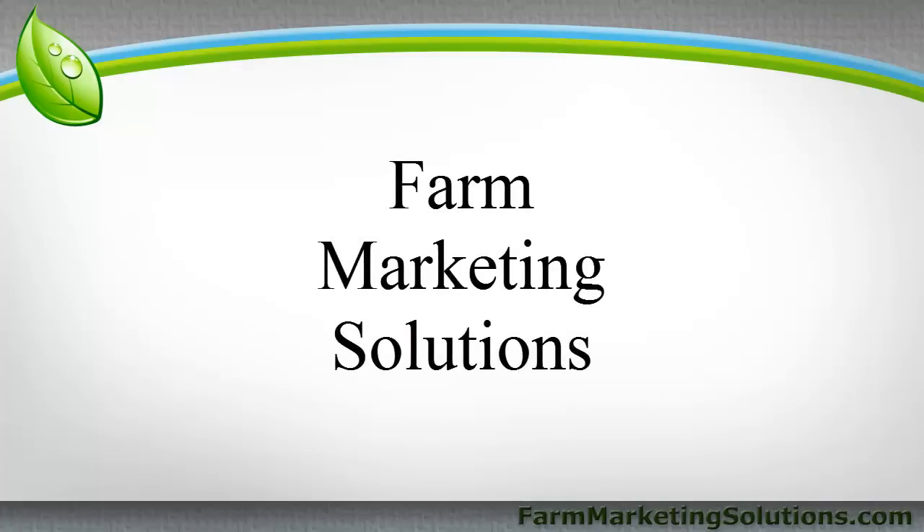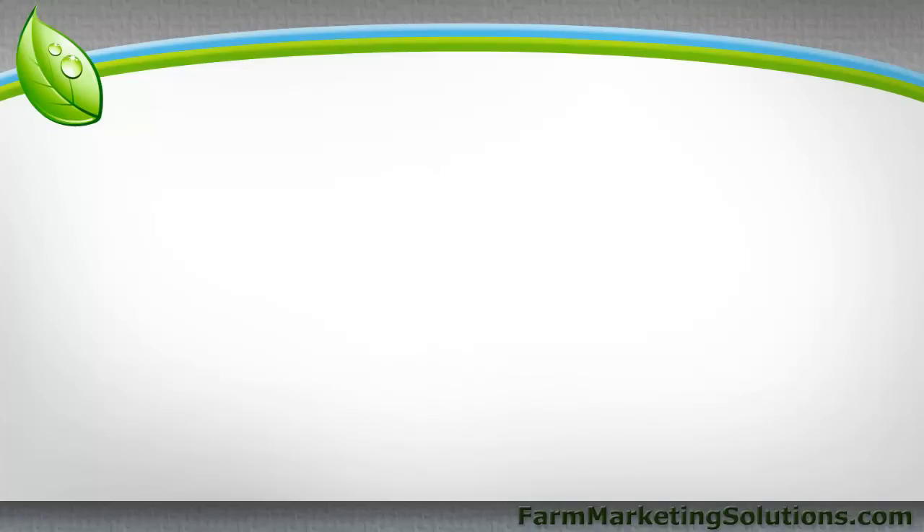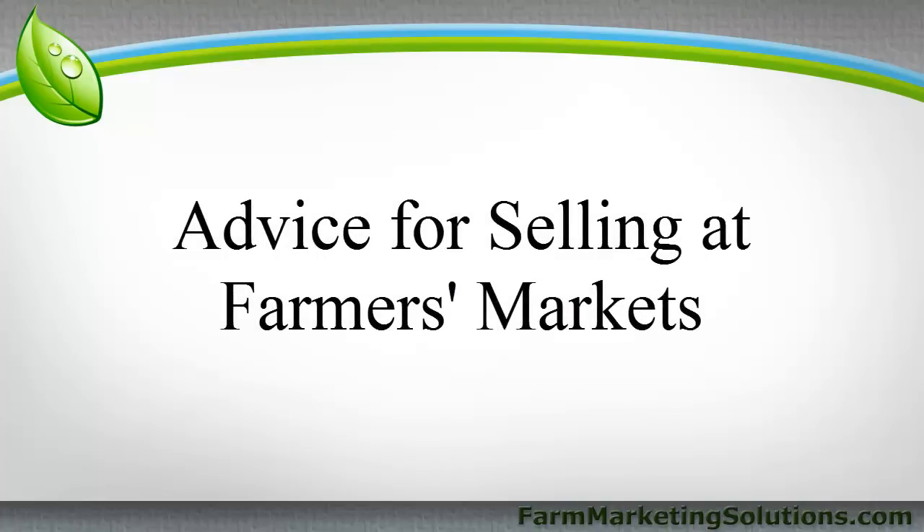Hey, this is John Soskovich with Farm Marketing Solutions, and there are two things I want to discuss today about selling at farmers markets — advice for selling at farmers markets. This is definitely something I've done extensive research on, visiting farms across the country, farmers markets across the country, and selling at them myself as a farmer.